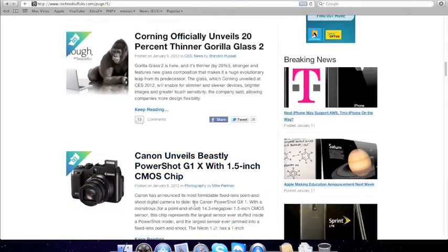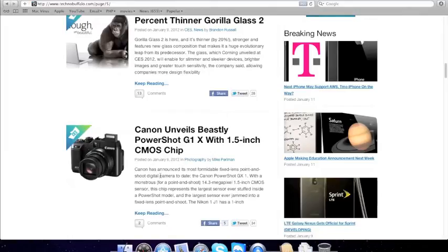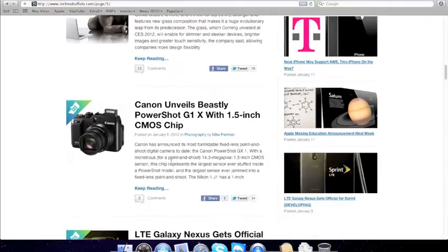A Canon camera with a 1.5-inch CMOS chip in it, so the lens isn't interchangeable — it's fixed. It's a pretty good camera from Canon.